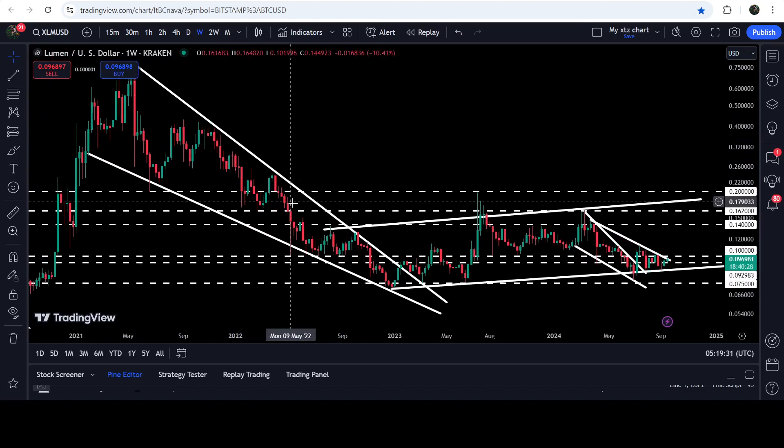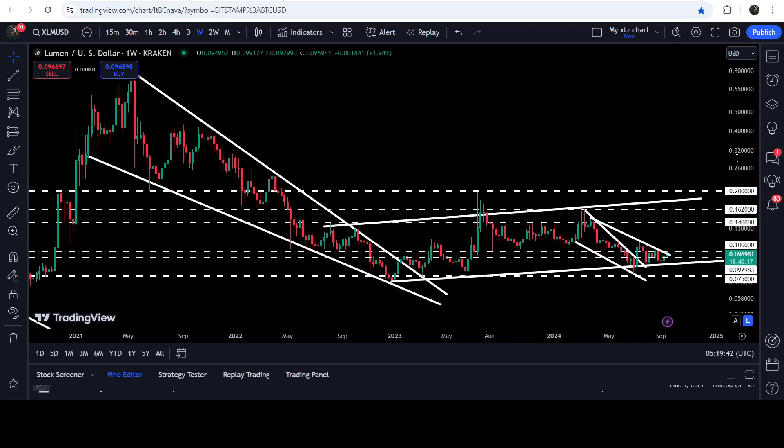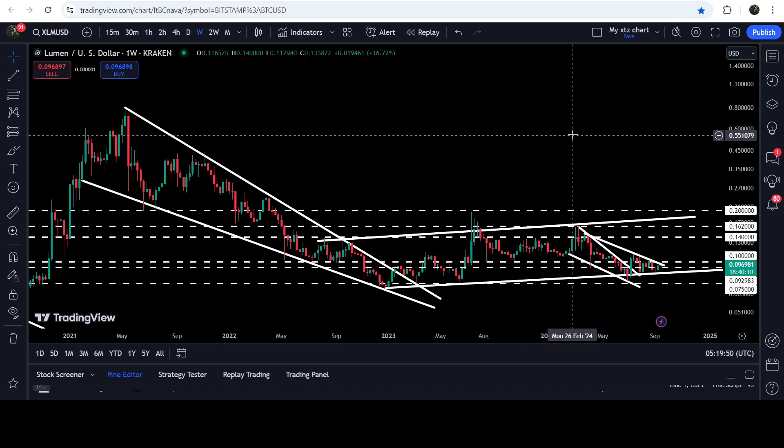On the seven day time frame chart you can also see that we have broken out a very big and long-term falling wedge pattern. In June 2023 we broke it out, but after that the price was stuck inside this up channel and could not continue the rally further. The long-term technical target for the breakout from this wedge is somewhere between 80 cents to one dollar.